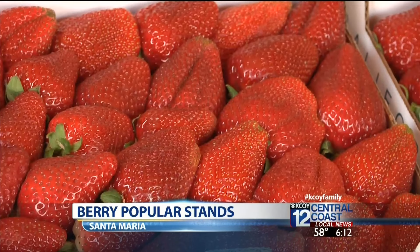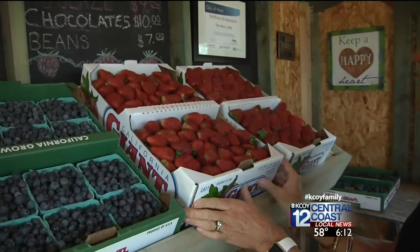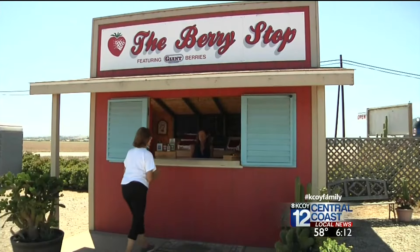Everyone seems to love Santa Maria's strawberries. They're red, they're juicy, they're sweet. They're just good for you. And the best place to get them is right at the source.